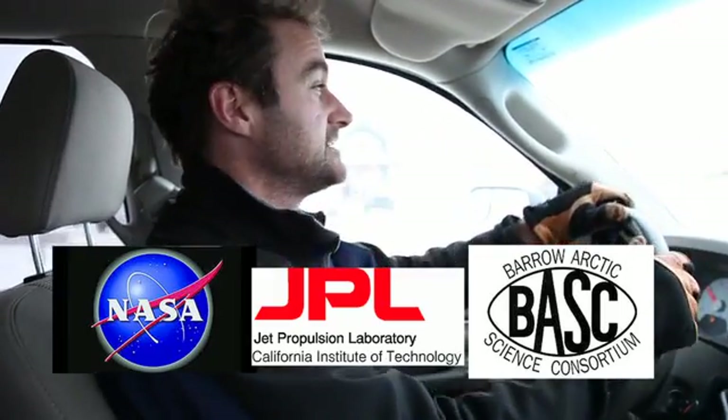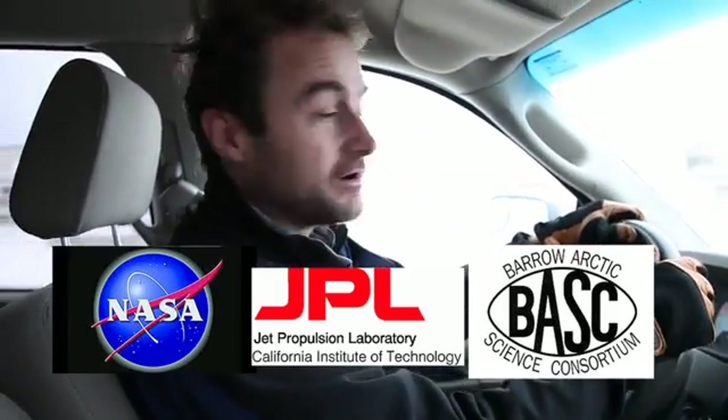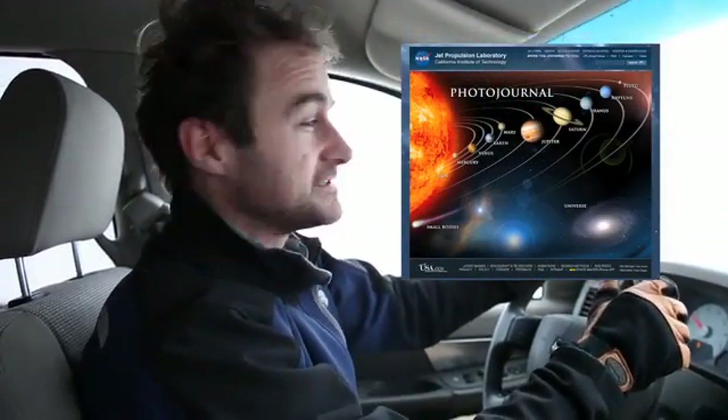Hello, my name is Kevin Hand. I'm a scientist at NASA's Jet Propulsion Laboratory. I'm up here in Barrow, Alaska, and today we're going to take a little tour of the solar system.